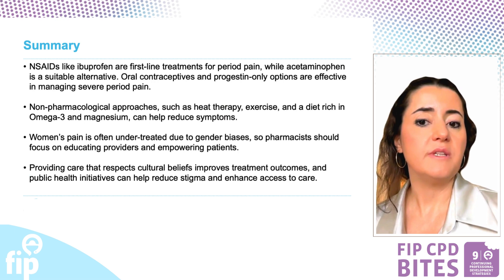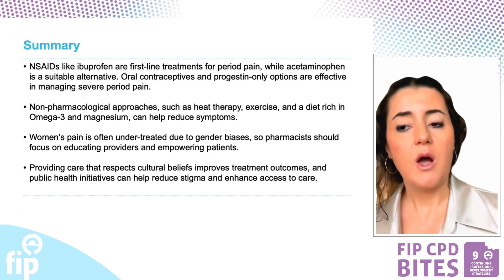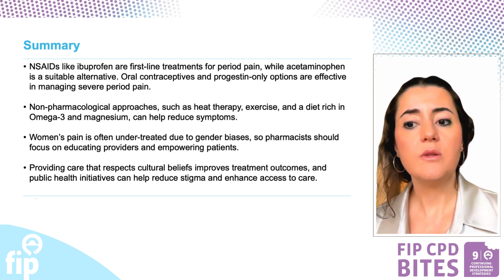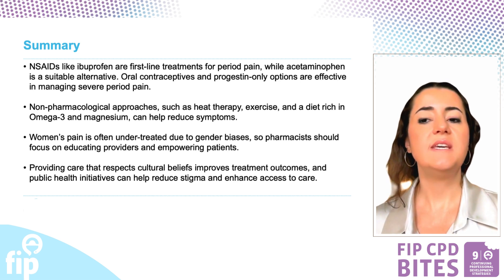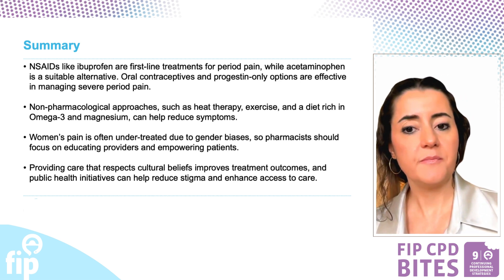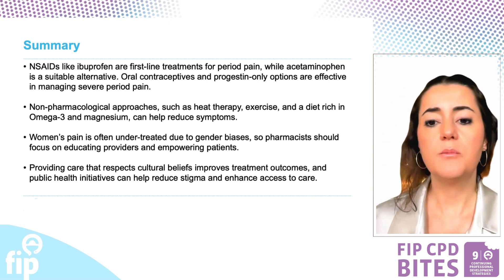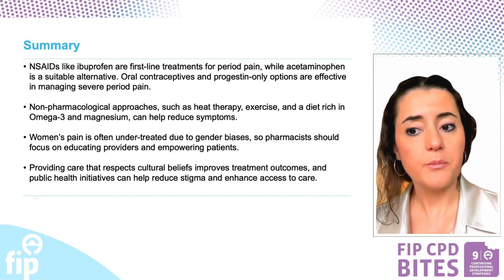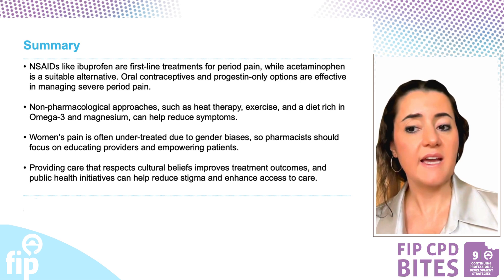Here are some key takeaways. Non-steroidal anti-inflammatory drugs like ibuprofen are first-line treatments for period pain, while acetaminophen is a suitable alternative. Oral contraceptives and progestin-only options are effective in managing severe period pain. Non-pharmacological approaches such as heat therapy, exercise, and a diet rich in omega-3 fatty acids and magnesium can also help reduce symptoms. Women's pain is often under-treated due to gender biases, so pharmacists should focus on educating providers and empowering patients. Providing care that respects cultural beliefs improves treatment outcomes, and public health initiatives can help reduce stigma and enhance access to care.